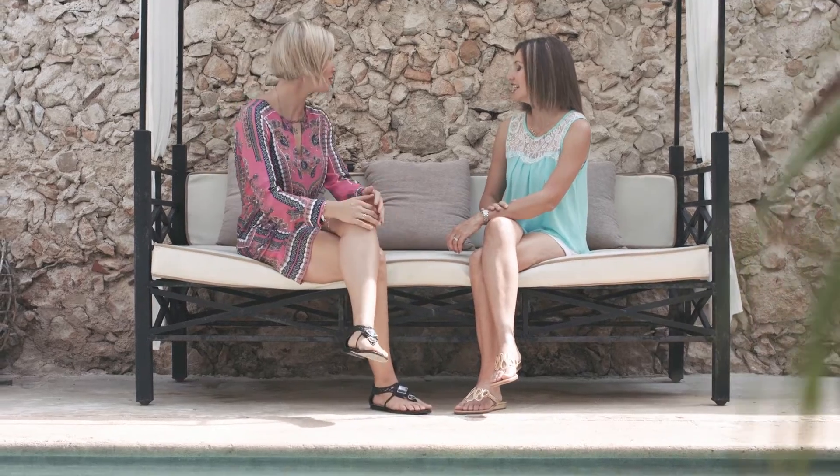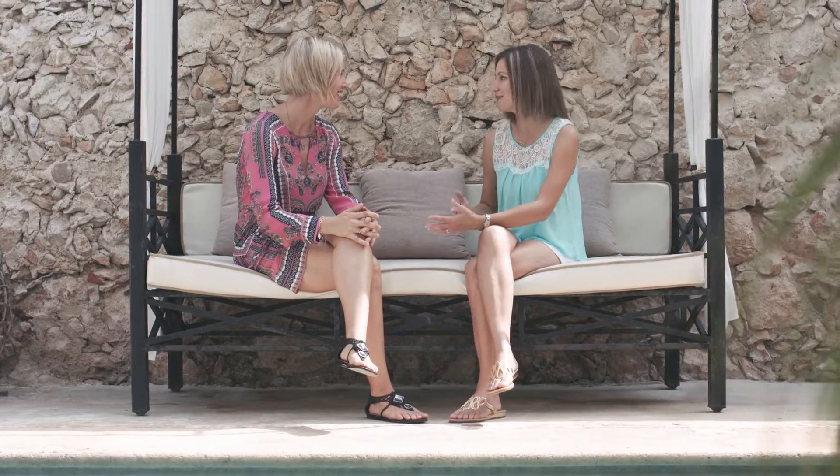Hairstyles tend to change from season to season. That's why Cheryl's Main Attraction stays up-to-date with the latest and most desirable short hair wig styles.